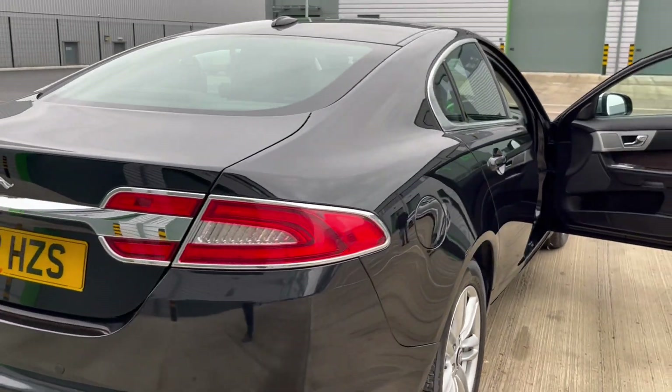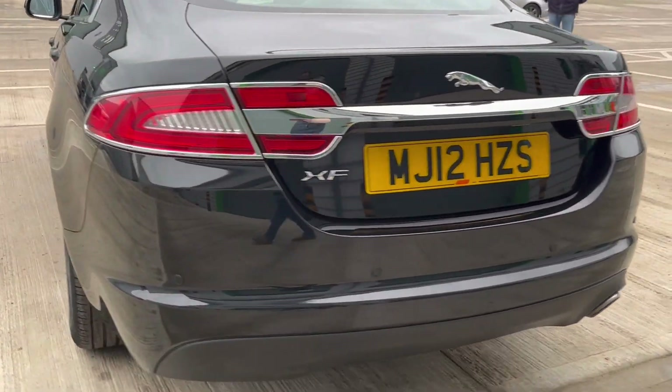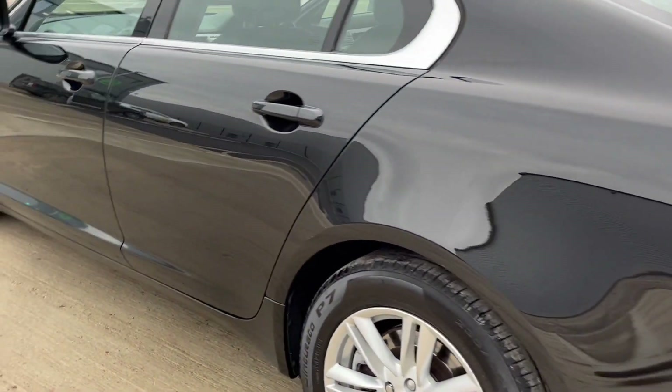Rear lights at the back have a chrome surround, it's got park distance control. Absolutely gleams — it's in lovely condition.